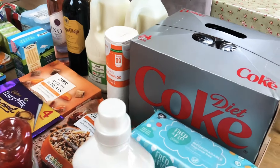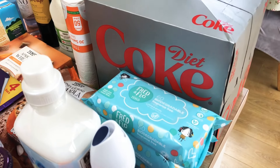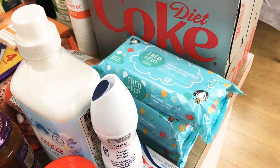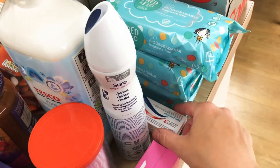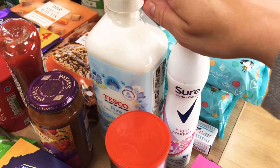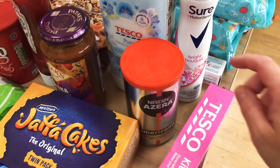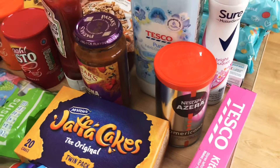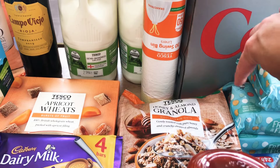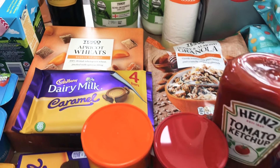Starting over here we have got a big pack of Diet Coke because that was on offer, down from £8.50 to £7. Three of the biodegradable wipes, an Aquafresh toothpaste, a deodorant and a fabric conditioner, one of the Azera coffees which we like, and some kitchen foil. Two semi-skimmed milks, some bin liners, a big honey and almond granola, some apricot wheats, and some cereals.